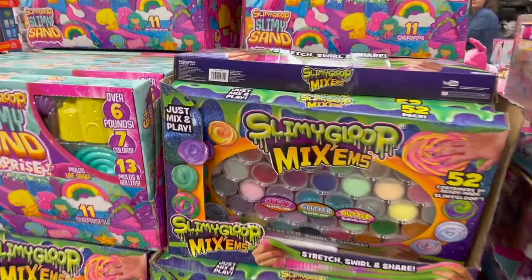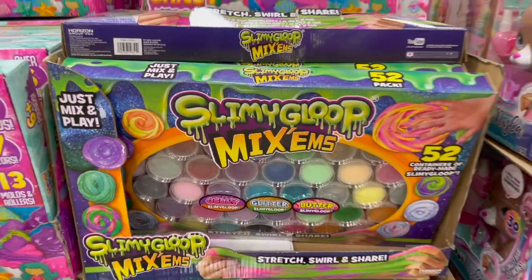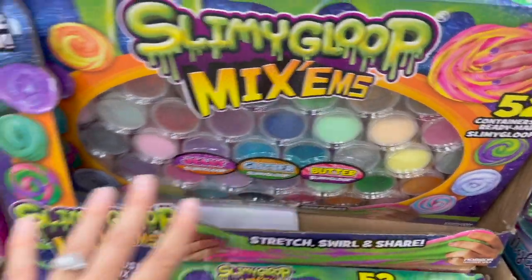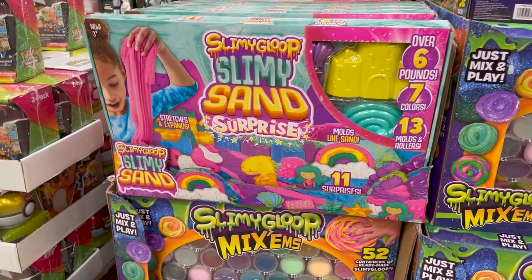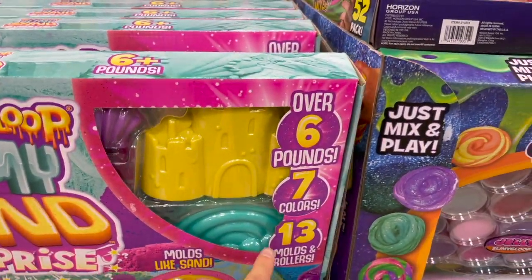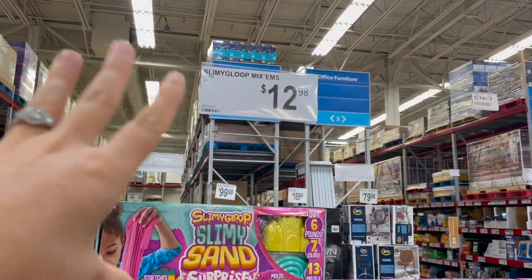Slimy sand and slimy goop mix-ins — I think you're supposed to get both. This one has 52 containers of ready-made slimy gloop. Just mix and play, which means it's going to be a bunch of little play-doh sets that get mixed up and you'll never separate them again. Sounds like fun for the kids but not for your carpet. You can get the jelly ones, the glitter, and the butter ones. They also have slimy sand — molds like sand, stretches and expands. Over six pounds, seven colors, 13 little molds and rollers. These ones are on clearance for just under $15, or you can get the 52-pack of slimy gloop for $13.